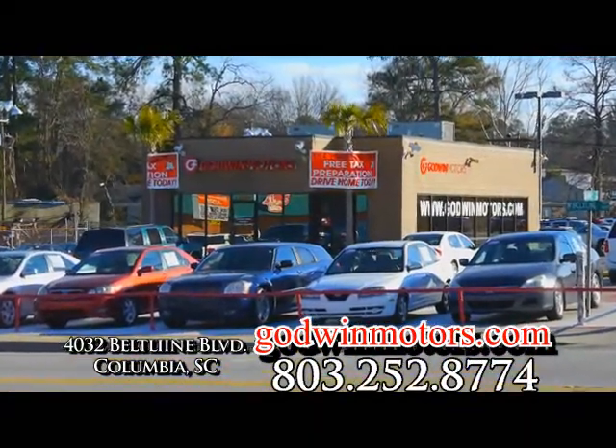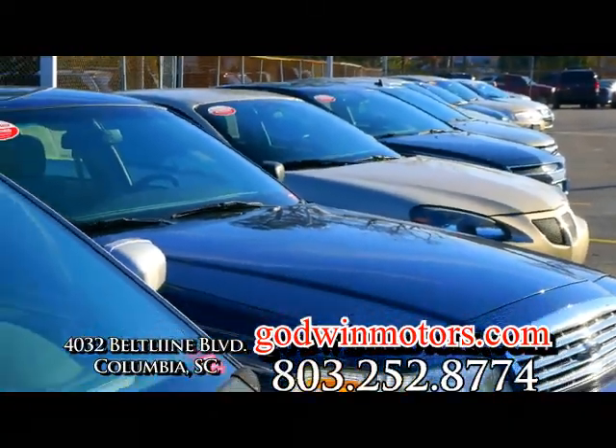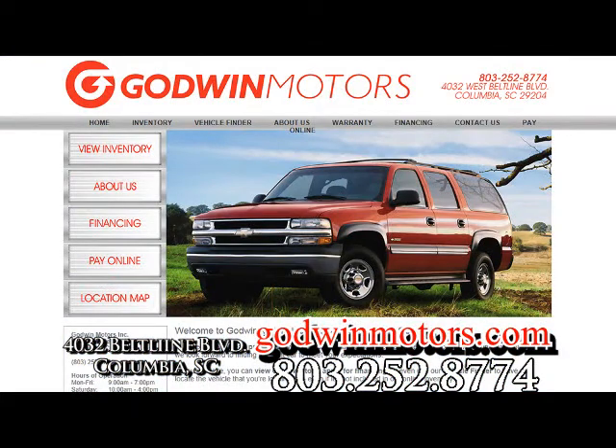Stop by our location on Beltline Boulevard, just two blocks west of Two Notch Road, to view our huge selection of certified pre-owned vehicles. Or visit us on the web at GodwinMotors.com.